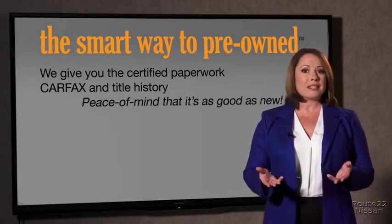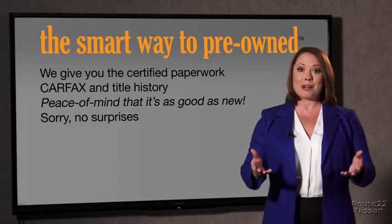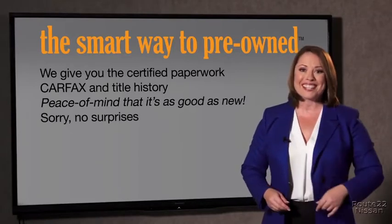We give you the certified paperwork along with the Carfax and the title history, providing you with peace of mind that your certified pre-owned is as good as new. We don't want to skimp on any of those little things that need to be checked — we want to make it as good as new. A buddy on my Facebook page bought a car that was flooded in Katrina and had no idea. Purchasing a certified vehicle here is the way to go.